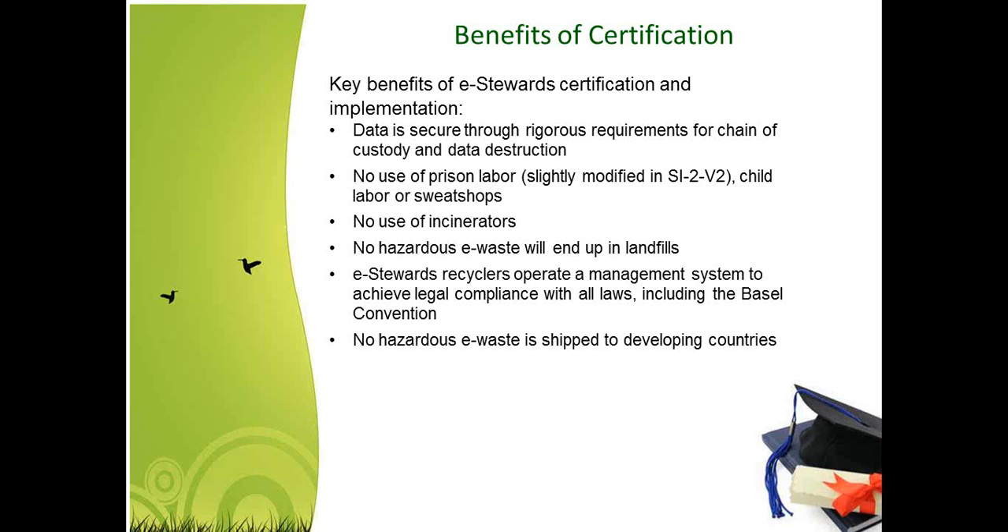eStewards does not allow the use of incinerators to process material. No hazardous e-waste will end up in landfills. eStewards recyclers operate a management system to achieve legal compliance with all laws, including the Basel Convention. Within eStewards, ISO 14001 is embedded in the standard, so when you get an eStewards certification, you're also getting an ISO 14001 certification. ISO 14001 sets a framework to help companies ensure they're staying in compliance with legal requirements, identifying environmental aspects, and putting controls in place to ensure no harm to employees or the environment. Finally, no hazardous e-waste is shipped to developing countries — that's one of the key requirements.